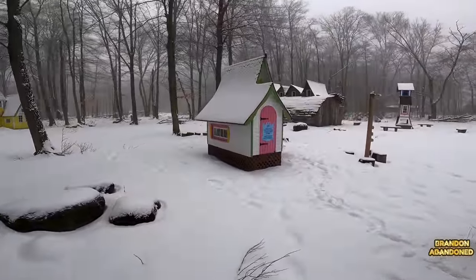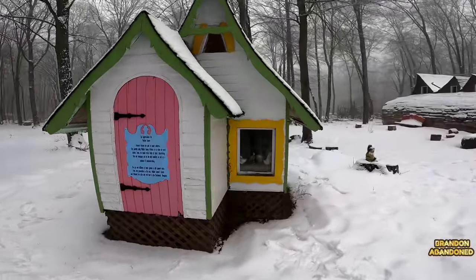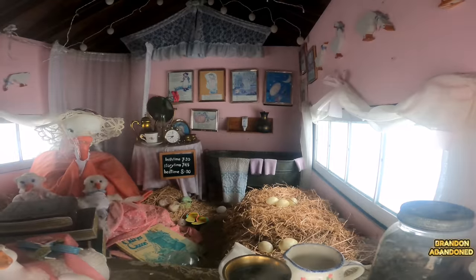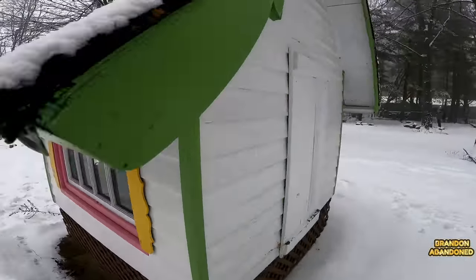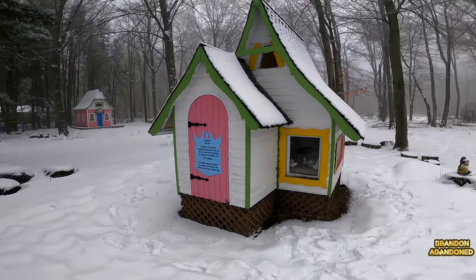So we just got this last little building here in the main area. We'll see what she's all about. We've got a little gnome sitting out there. Oh, that's Mother Goose! Hey, that's pretty cool. No back window. Mother Goose and some eggs hanging around. That's pretty cool. From here, we're going to make our way down that path and see what other buildings we can find.